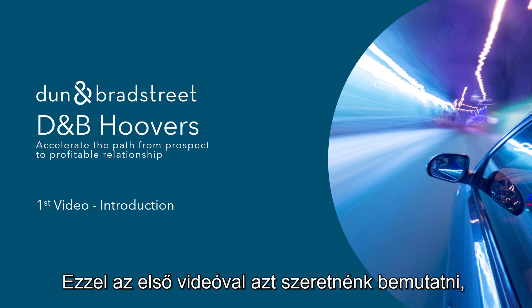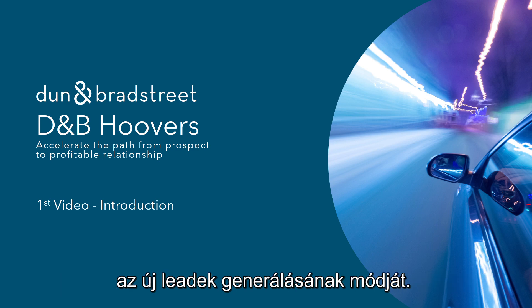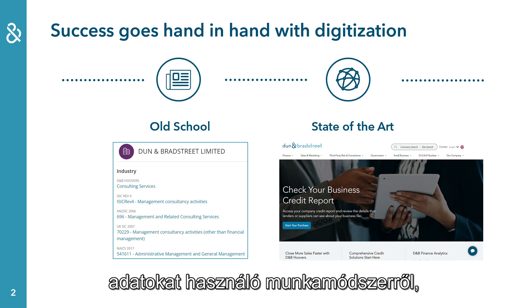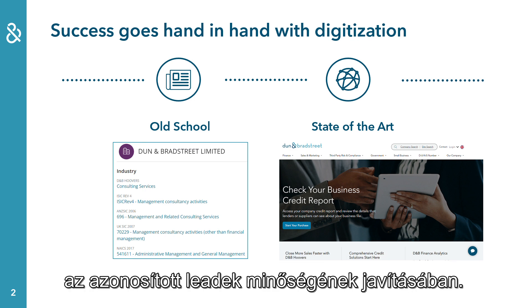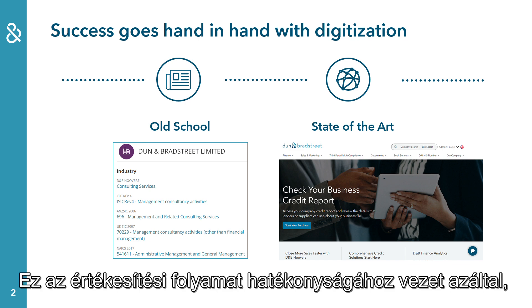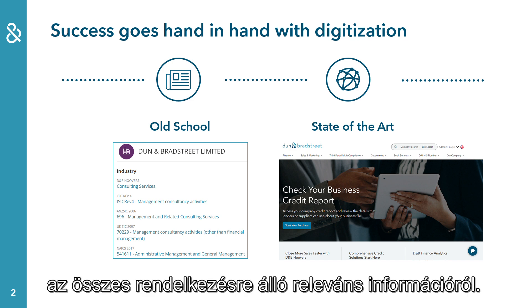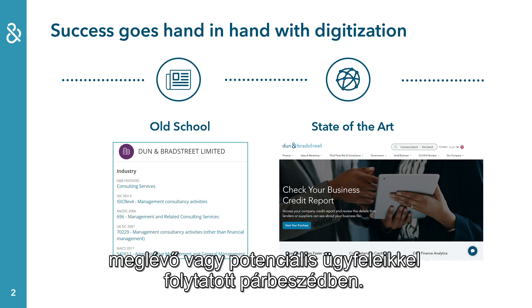With this first video we would like to show you why companies need to change the way they are generating new leads. Companies need to shift from the old-school way of working using only offline data, because there are additional data points available which can help to improve the quality of the identified leads. This will lead to efficiency in the sales process by getting the 360-degree view on all the available relevant information, supporting salespeople in their daily life and in the dialogue with their existing or potential customers.